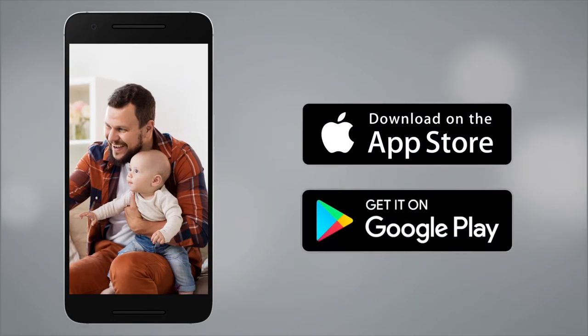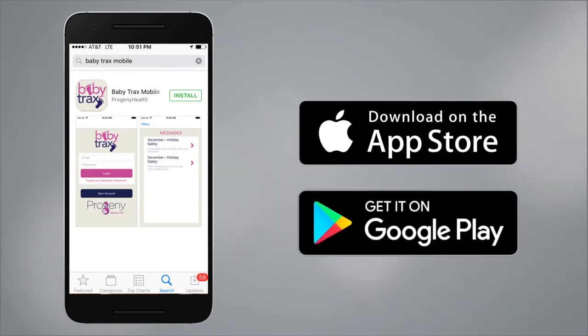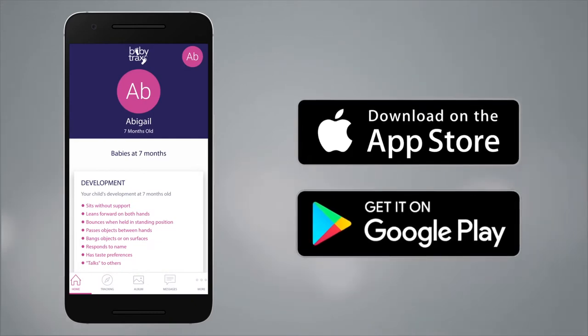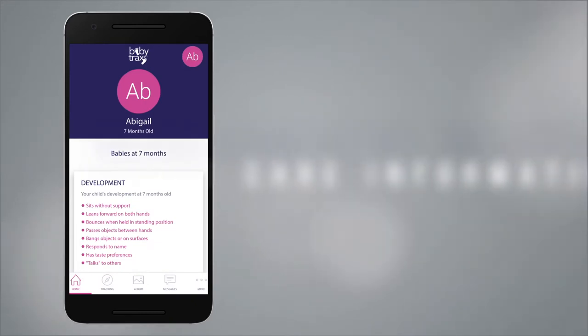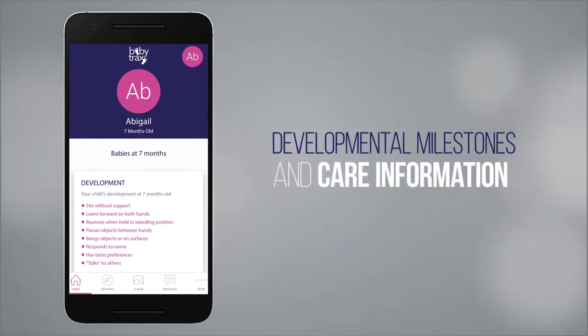To get started, download BabyTrax from the App Store. Once you've created an account, your homepage will automatically populate with helpful information including developmental milestones such as physical activity, and care information such as feeding recommendations.